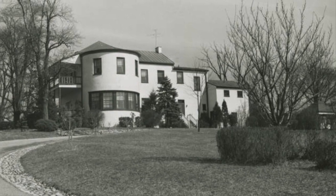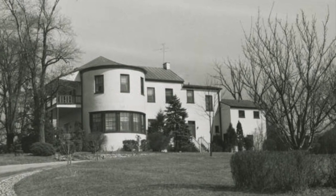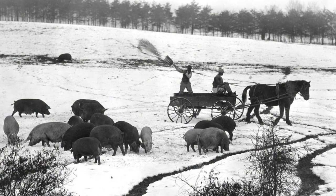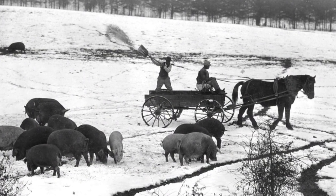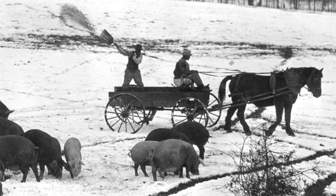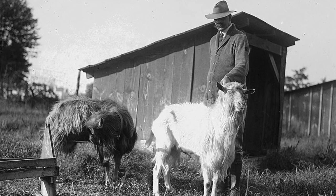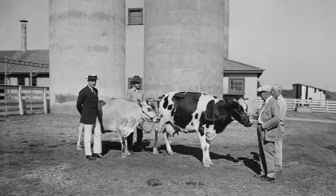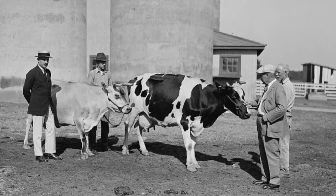Walnut Grange is a butterfly wing house, though the West Wing was destroyed by fire in the 1850s. The USDA Dairy and Animal Husbandry Research Program were transferred to Beltsville in 1911. The Animal Husbandry Division began with 186 acres of tillable land, while the Dairy Division received tillable land and 100 acres of woodland.